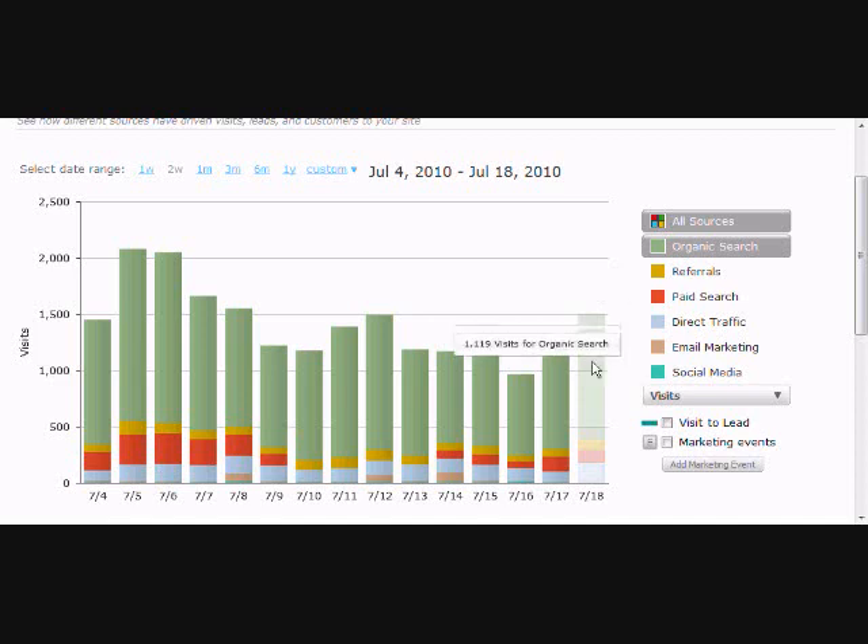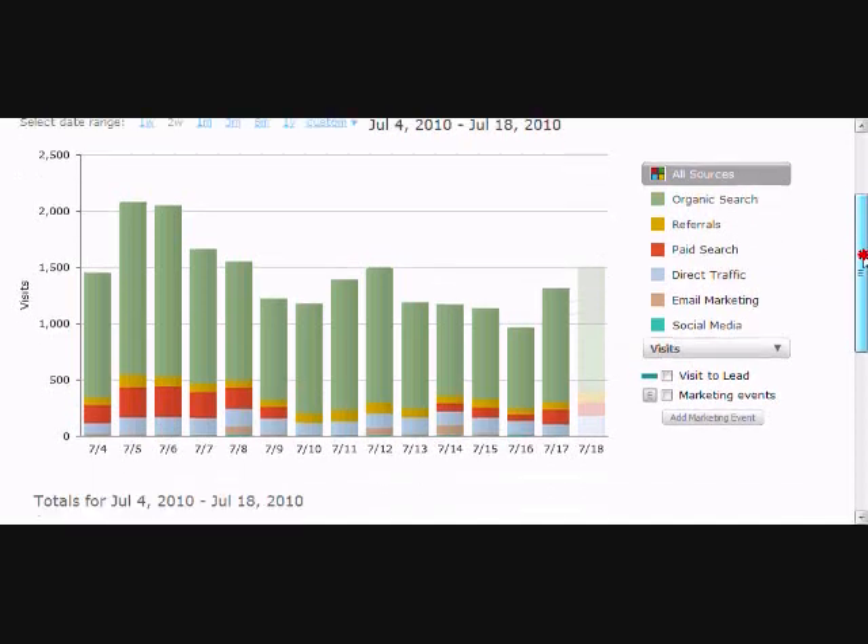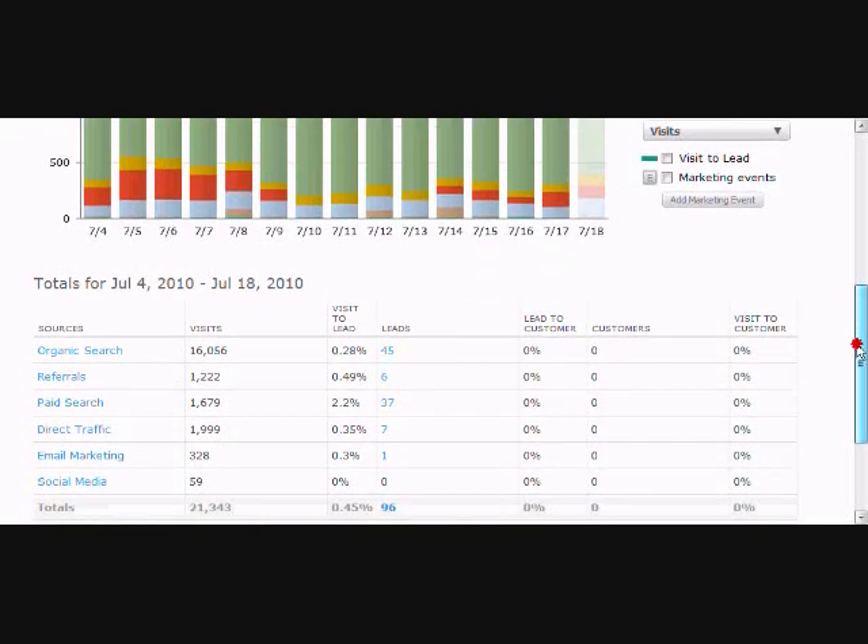The bar on the end — that's today, which is why it's not matching the color of the rest of them. At the bottom of the page you see the Sources breakout: the visits per each, the lead-to-visit ratio, and the leads. It's pretty cool — you can find out what your percentages are, what your returns are, where you're getting the biggest bang for your buck.